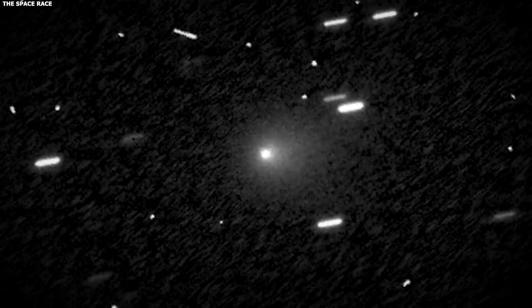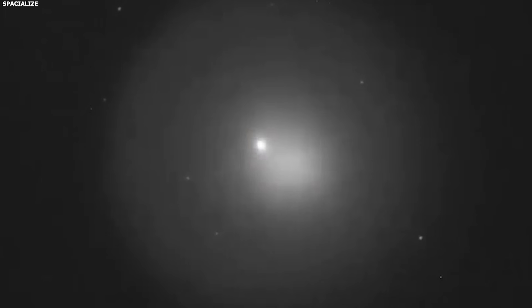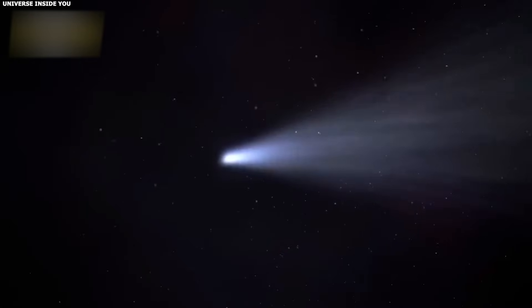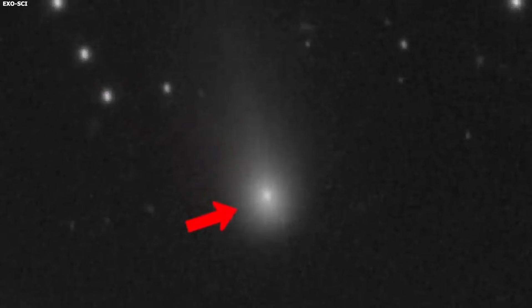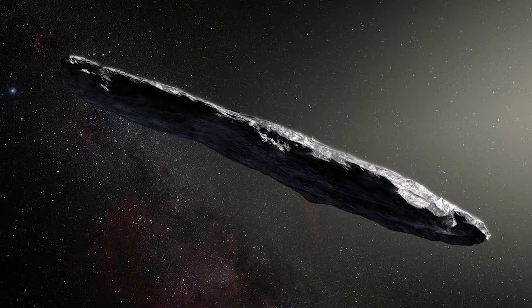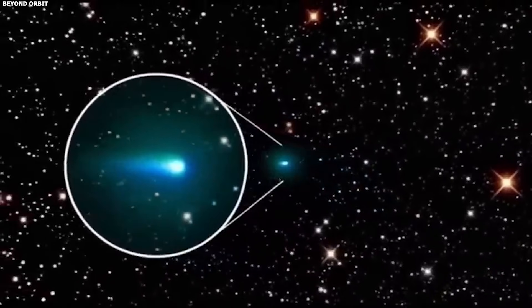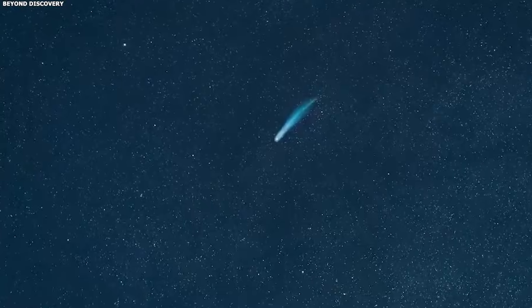Moments like this are rare. We've found exactly three interstellar objects: Oumuamua in 2017, Borisov in 2019, and now 3i Atlas in 2025 — that's three in eight years. We might not find another one for years, maybe decades. And 3i Atlas is the most interesting of the three. Oumuamua was inert, Borisov was predictable, but 3i Atlas keeps giving us mysteries: the anti-tail that shouldn't exist, the blade structures, the unusual chemistry, and now this unexpected brightening.